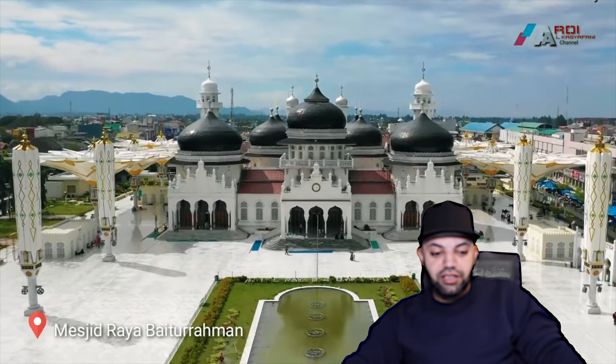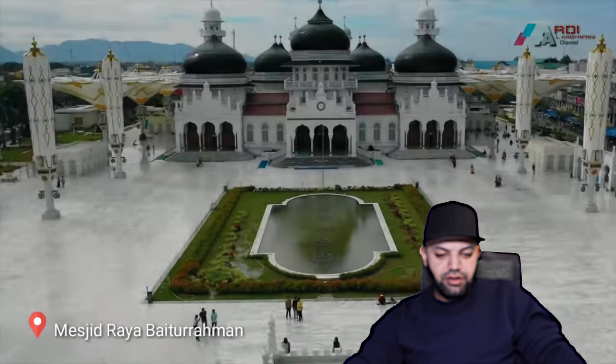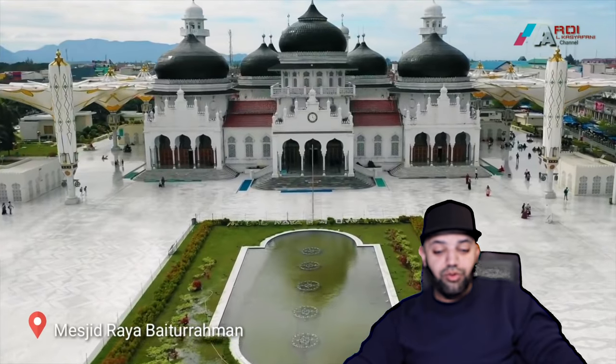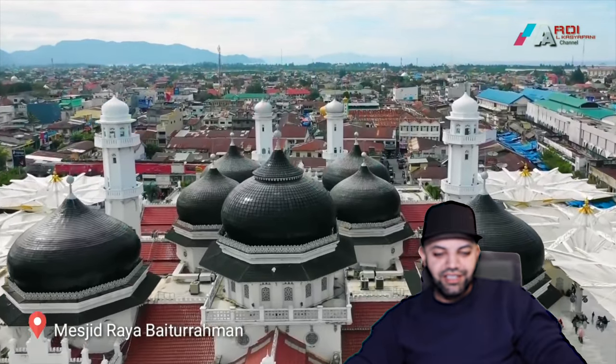This masjid also has the umbrellas like Masjid Nabawi. Oh wow, oh my goodness — the courtyard has a water fountain and greenery, grass and flowers. That's awesome.